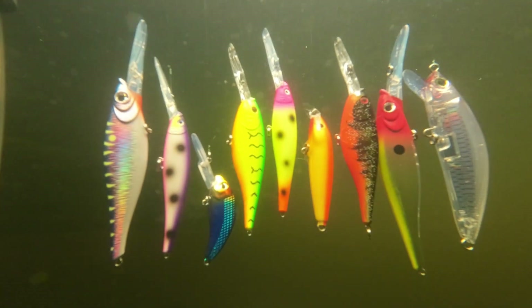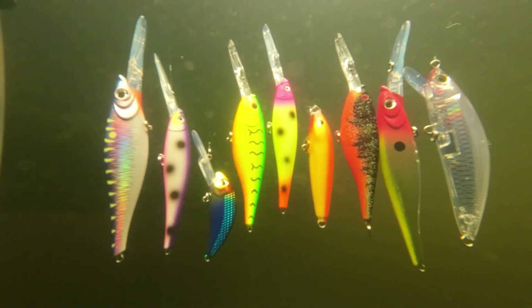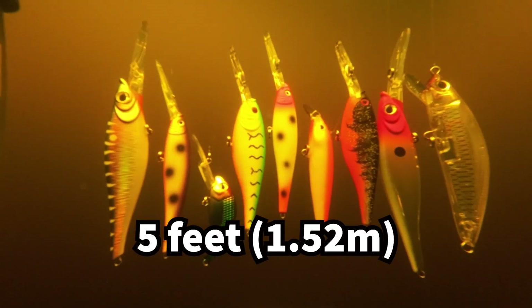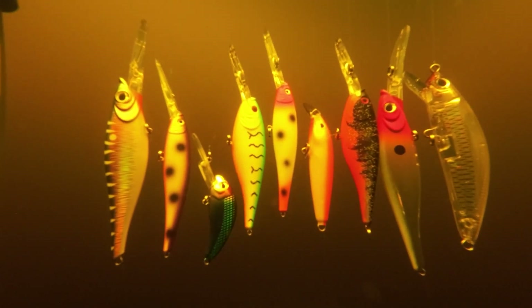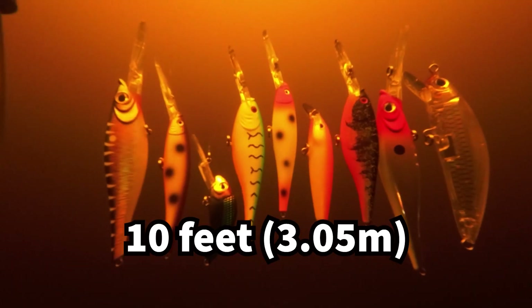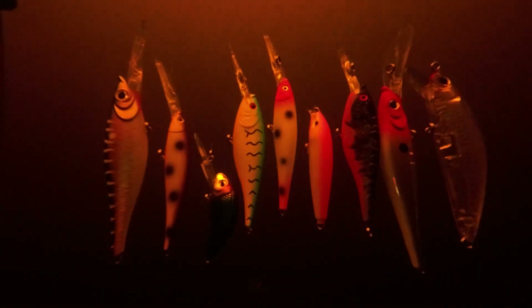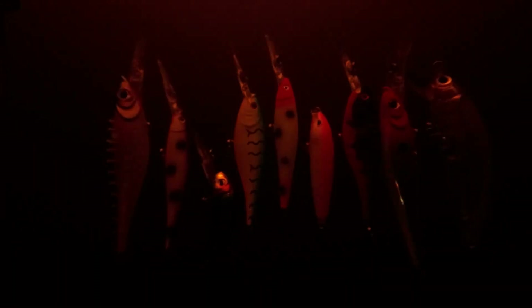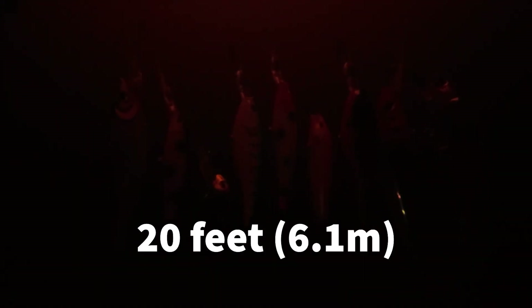In a highly stained bog lake the color loss effect happens much more quickly. Light is absorbed quickly because of all the dissolved tannins and suspended particles. Once the lures get down to about 15 feet deep it becomes difficult to see any of the lures except the ones with contrasting bright and dark colors, similar to what we saw near the bottom of the second lake. And once again the lures eventually disappeared, so we would be relying more and more on lure action and vibration to help a fish find it at these depths.